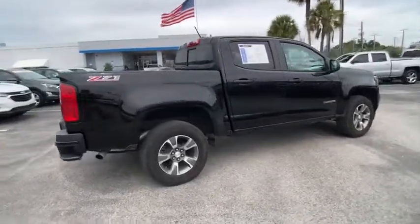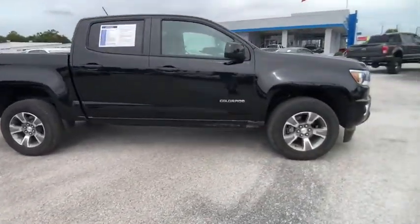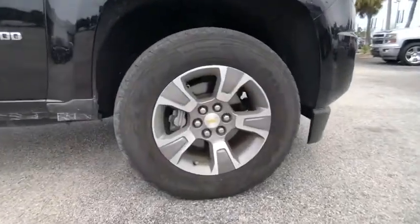Colorado is it, and is priced below $35,000. This vehicle has less than 30,000 miles.